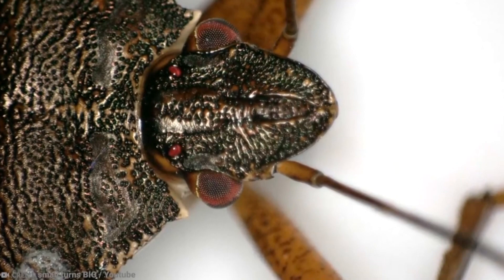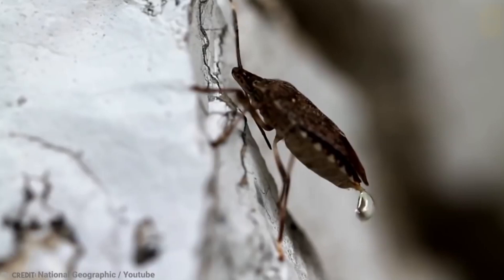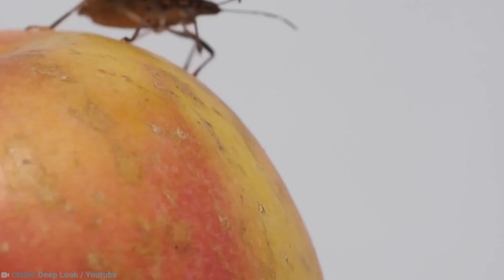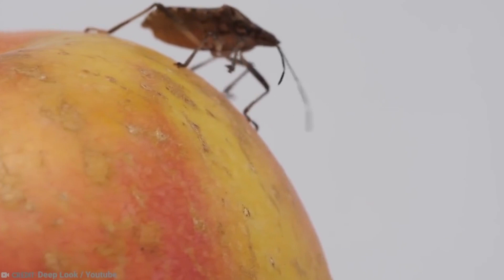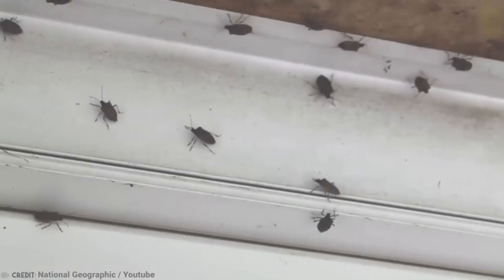Stink bugs are pretty big, almost an inch long in some cases, and are kind of oval-shaped. When disturbed or crushed, they release a nasty odor, which is why they are known as stink bugs. They are not the prettiest creatures, so you probably don't want a swarm of them in your house. Normally they live in China, Japan, Korea, and Taiwan, but these days they are just as likely to be found under your kitchen sink in late summer, especially if you happen to be from Atlanta — or Stink Bug City, as it's now known among stink bugs.